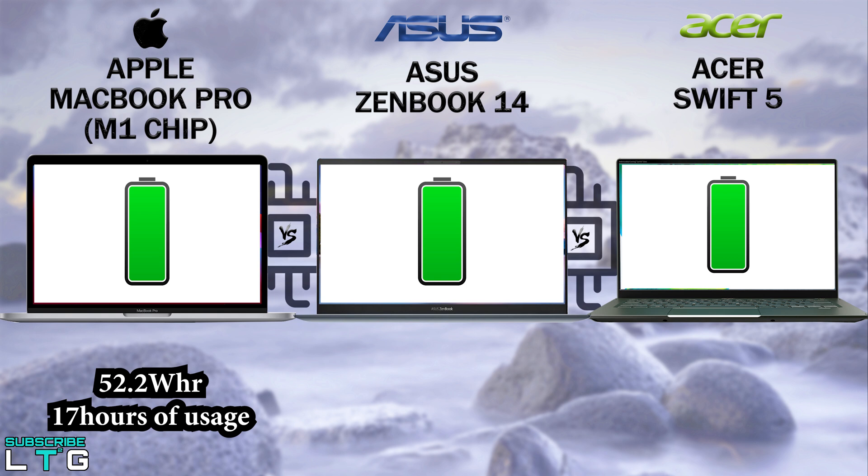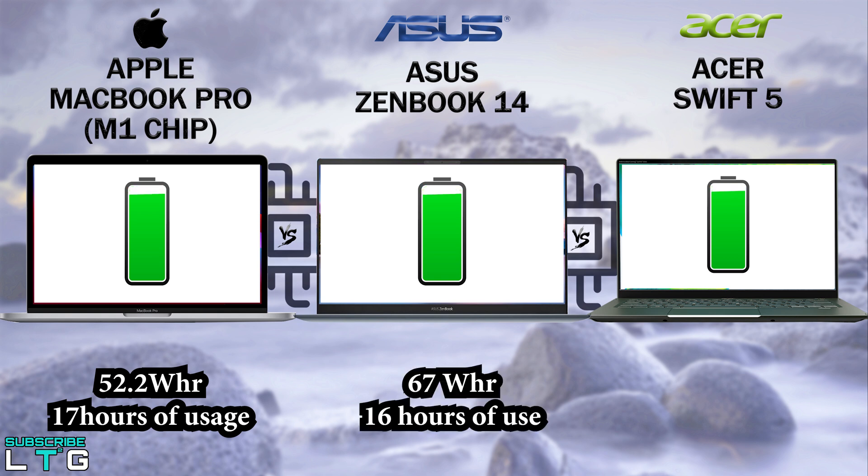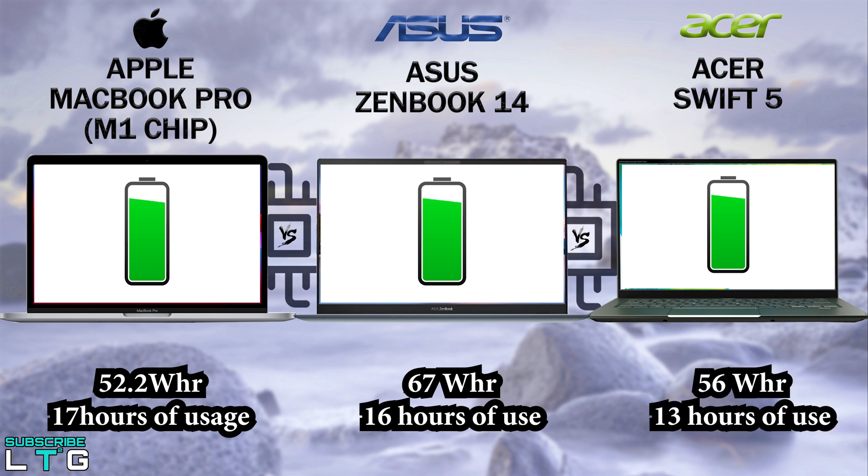For the battery of the Asus ZenBook 14, it comes with a 67Wh battery, larger than what you'd normally expect on a 14-inch notebook. Combined with efficient Intel hardware and the low-power screen, Asus claims up to 16 hours of usage with the standard Full HD panel and up to 22 hours with the 1-watt panel. For the Asus Swift 5, with its 56Wh battery and Windows Better Performance mode on, at 120 nits screen brightness, the laptop delivers up to 20 hours of web browsing and 13 hours 53 minutes of video playback.